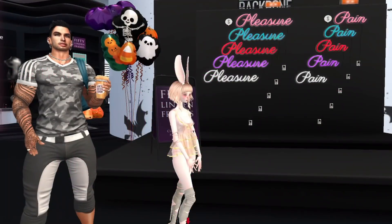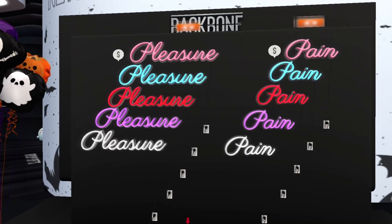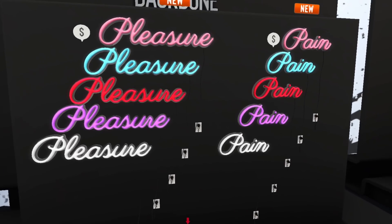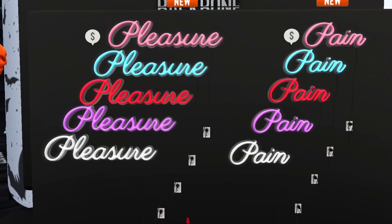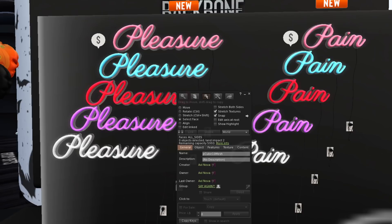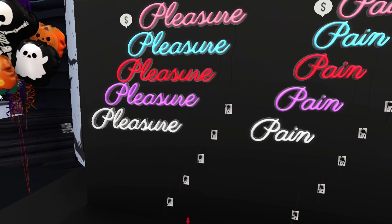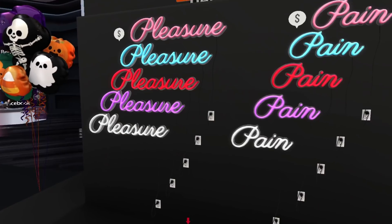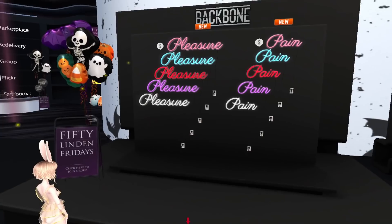Next store is Backbone. I was really happy, but then I saw they have neon lights — Pleasure and Pain neon lights. I'm definitely skipping that. It's 15 Lindens and it's all one linked piece, but I'm not really sure if you can separate them. Either way, I'm gonna skip this — definitely not.